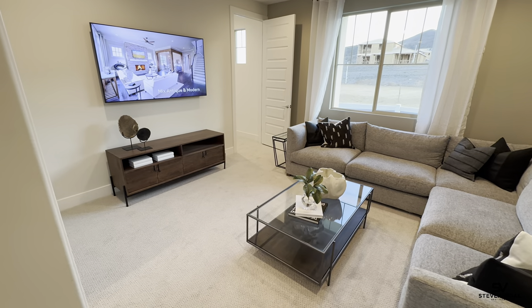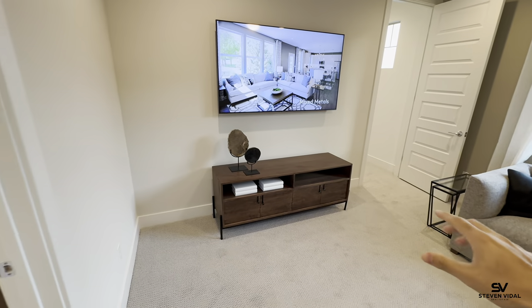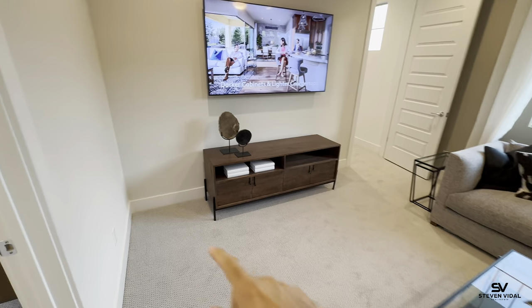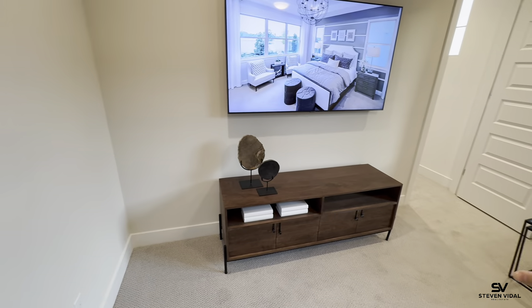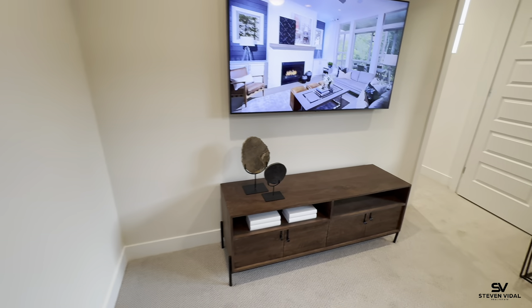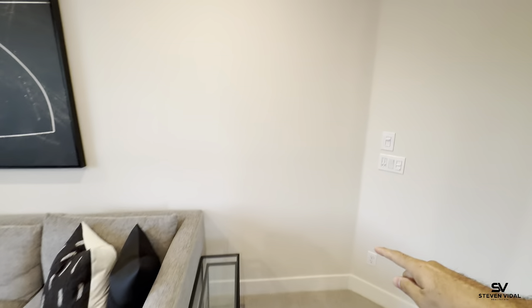The home is not modeled with its own separate entrance, and it's not modeled with a kitchenette — but you can add a kitchenette right here. It would be a standard kitchenette with a small fridge, a microwave, and that would be in this section right here. This wall is where the door would be.